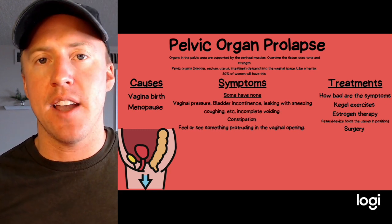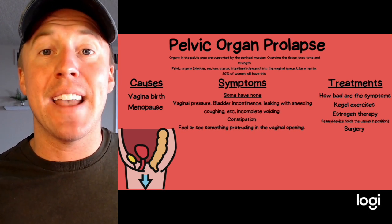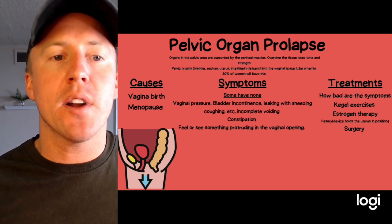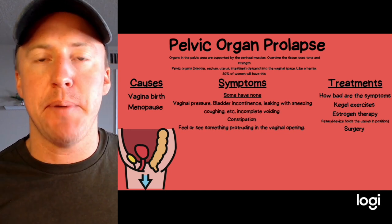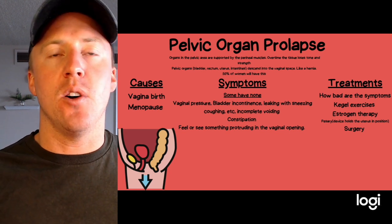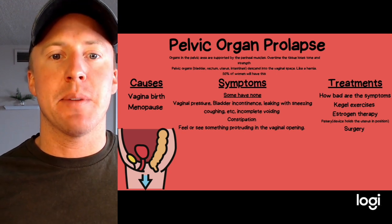Pelvic organ prolapse is very common in women who have had babies. The organs in the pelvic area are supported by muscles and over time these muscles and tissue lose tone and strength. As a result, pelvic organs like the bladder, rectum, and uterus can actually descend through the vaginal space, much like a hernia would.